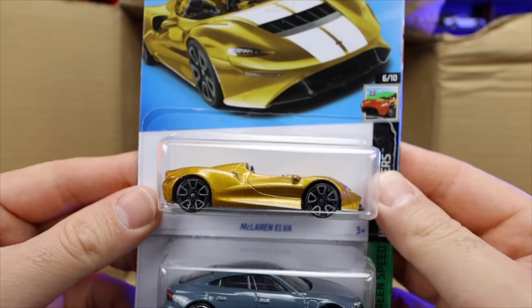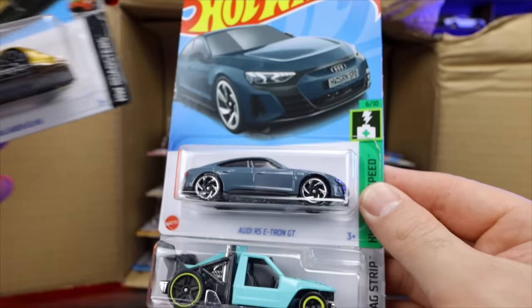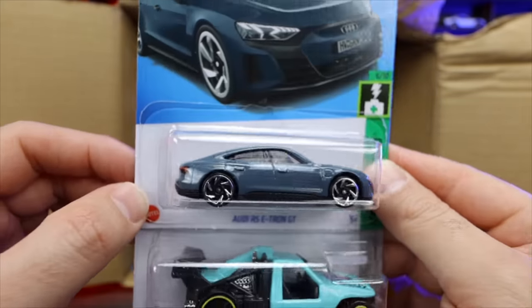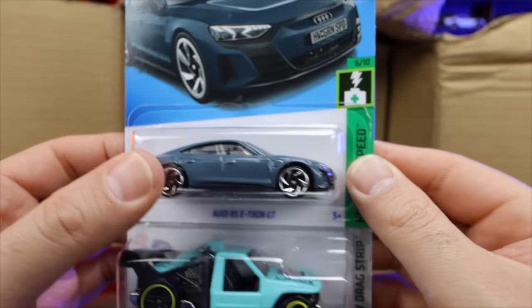We grab the McLaren Elva right there — look at that, the new color of the McLaren Elva. Audi RS e-tron GT — look at this new recolor. This is that really cool kind of chalk gray, but with a very glossy finish to it. Wow, that looks so good.